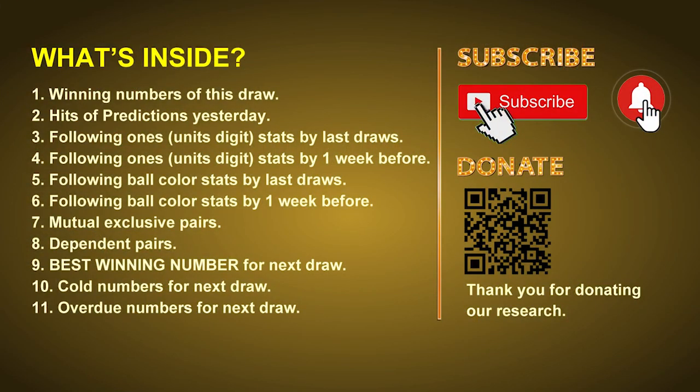Good afternoon, my friends. Welcome to UK 49's Lunchtime Club, where we share statistics and probability of UK 49's lunchtime winning numbers and maybe give you some inspiration for numbers of the next draw. Please like, share, and subscribe to our channel if you like it, and don't hesitate to leave us comments. In this video, we will tell you the draw result today and review hits of predictions we made yesterday, then do some math to find out the best ball color and best winning numbers for next draw, plus tips on mutual exclusive pairs, dependent pairs, cold numbers, and overdue numbers.